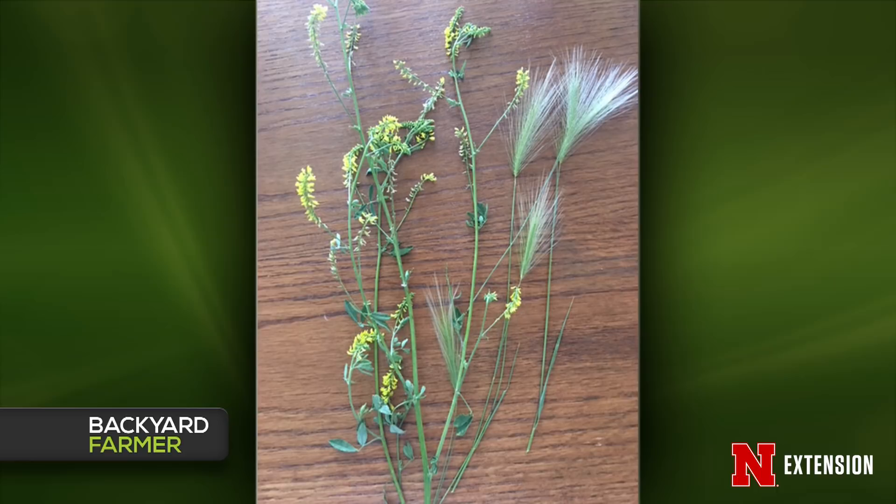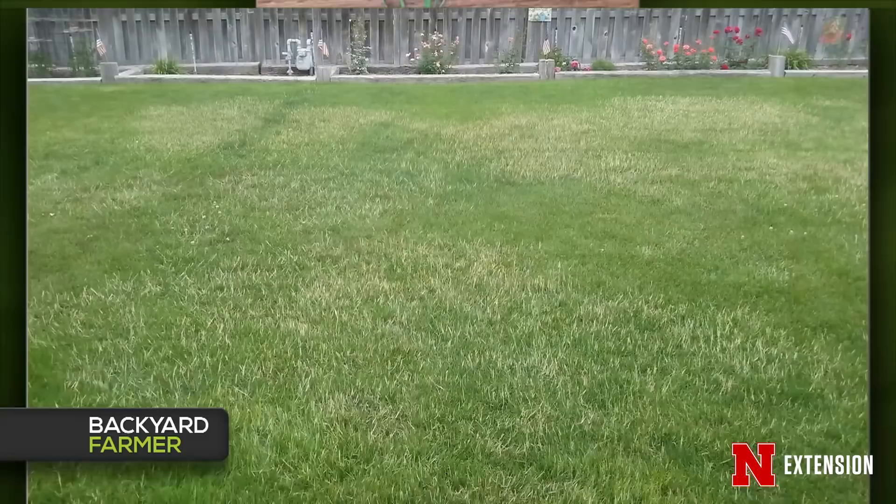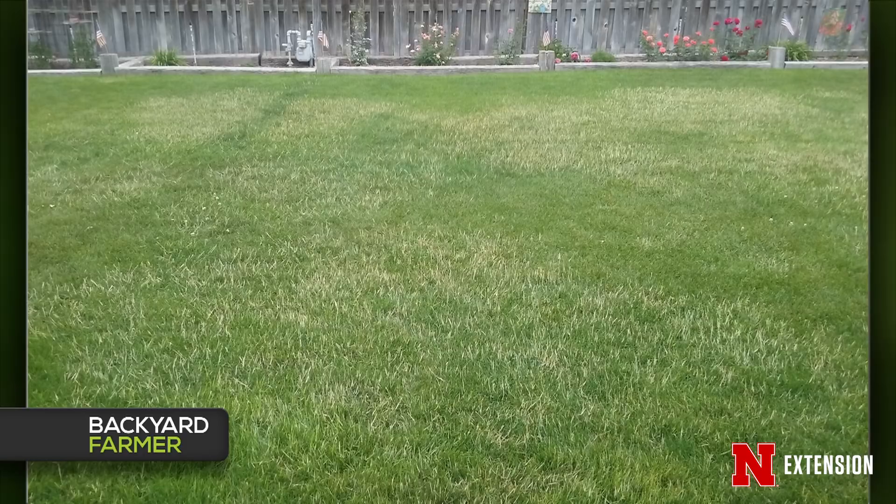We also had a viewer who said thanks for telling him to use Tenacity — he sent us a picture saying he followed instructions and it worked. I think he was saying it was colonial bentgrass, which was kind of hard to pick out. Just to be safe, you might get bleaching right away, but I would still recommend applying a second or even third time because creeping bentgrass can be a really tough one to kill with just one application of that product.